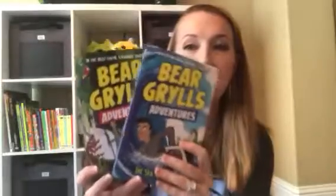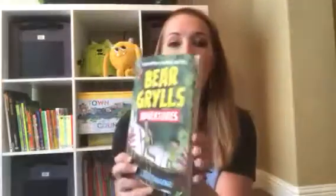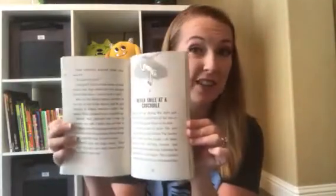We have a couple of chapter book series as well. First is Bear Grylls — there are two out right now with several more coming out in the next few weeks. The text is mostly words with a few illustrations on each page, so this is for a little bit of an older reader, though younger readers who are interested could read along with a parent.